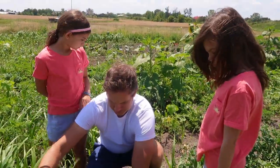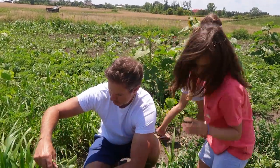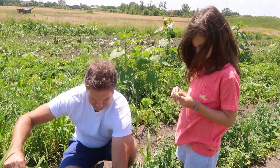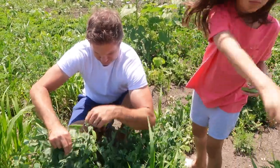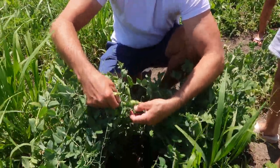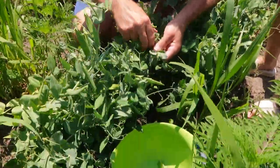This is our favorite variety - the Maxigolt variety, which is the shelling pea. They get seven to eight peas per pod and they're super sweet. They get such big, large peas on the inside. These are so good.